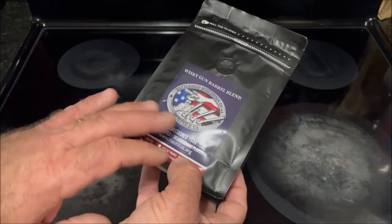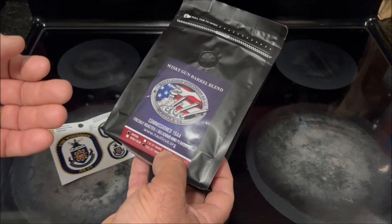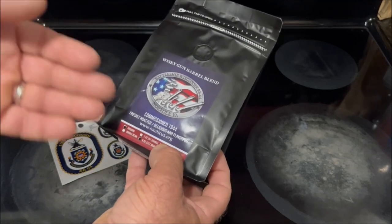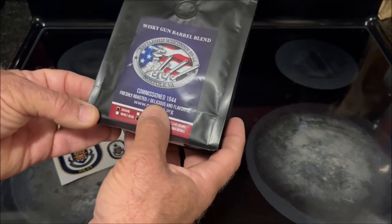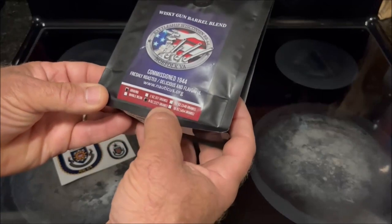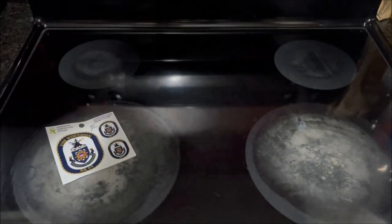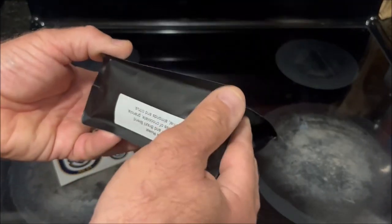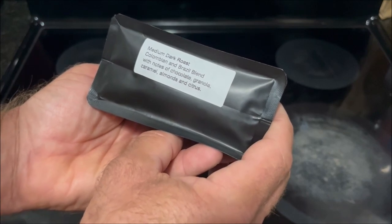On the label, it's got an image of the battleship — looking back at the pilot house and turret number one and two from the bow, kind of that angle with the American flag in the background. It says commissioned 1944, fresh, roasted, delicious, and flavorful. Then it has the website for Nauticus. Down below, there are little boxes that can be checked, and they've checked ground and eight ounces, so this is only half a pound of coffee. On the bottom it says medium dark roast, Colombian and Brazil blend with notes of chocolate, granola, caramel, almonds, and citrus.